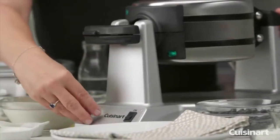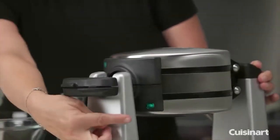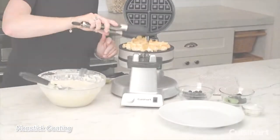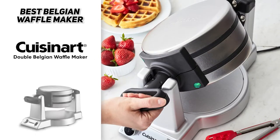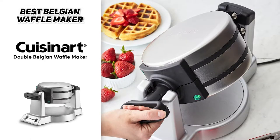It's got six browning settings so you can prepare waffles lightly or deeply browned. It has LED lights and audible beeps to let you know when the waffles are ready. It also has a nonstick coating so cleanup is easy, and it rotates so you can cook both waffles at the same time, which is pretty cool. So if you're looking for the best Belgian waffle maker overall, the Cuisinart double Belgian waffle maker might be a great addition to your kitchen.